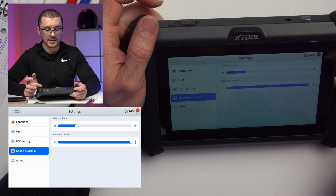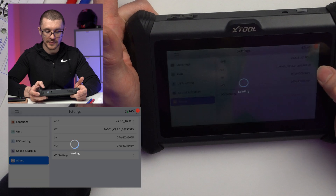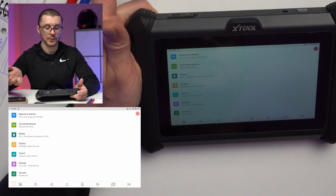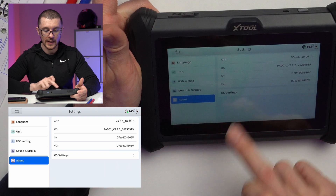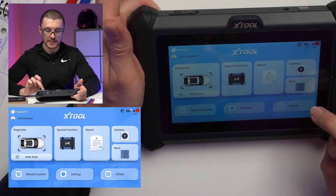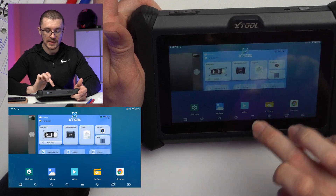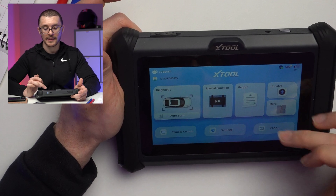Sound and display: you adjust the brightness and volume of the device. This is the app version — if you click on it, it tries to connect to see if a different version is available. It then takes you to the Android menu where you can access other settings. From there I go back to see what other things are available in the menu of this unit.